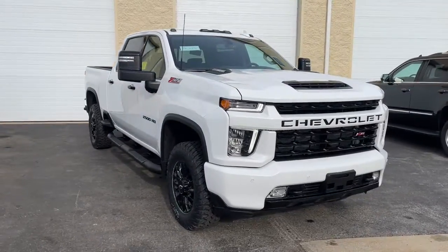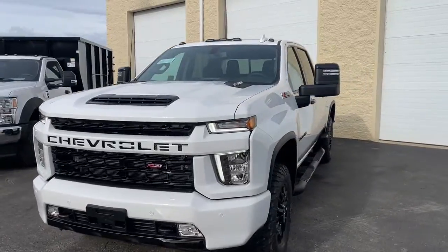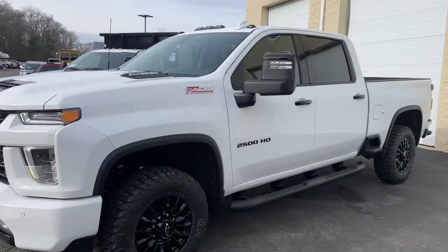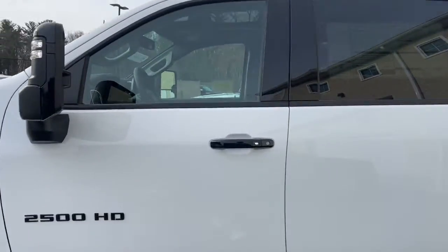Get into the 2023 Chevrolet Silverado HD. Aim higher than ever in the all-new Silverado pickup, the truck that digs deep to give you more of what you want and need.